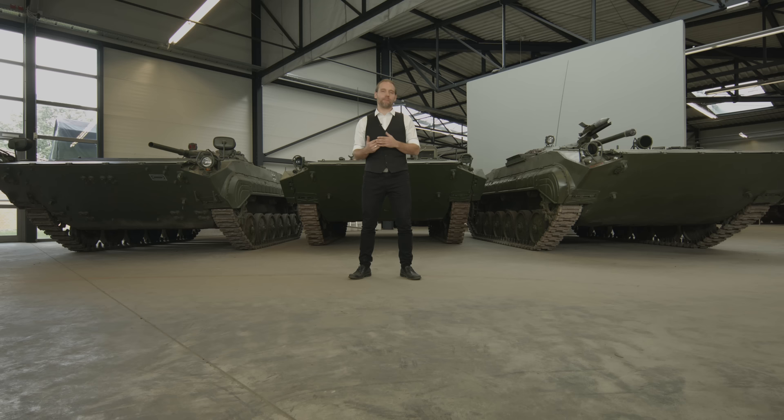Die ersten Versuche in diese Richtung waren dann, wie auch damals bei der deutschen Armee, Halbkettenfahrzeuge – also vorne Reifen und LKW-Lenkung und hinten Ketten. Der sogenannte BTR-152 war der erste Entwurf in diese Richtung. Er hat auch funktioniert, war aber ansonsten mittelmäßig und hatte keine besonderen Merkmale. Er war billig zu produzieren, was enorm wichtig war für eine riesige Armee wie die Sowjetarmee.